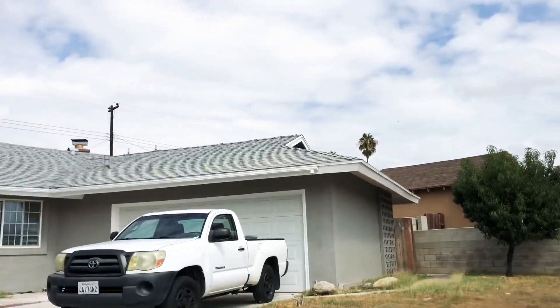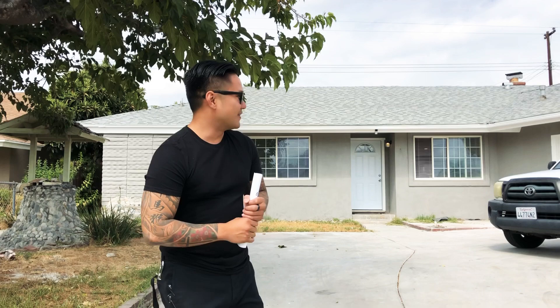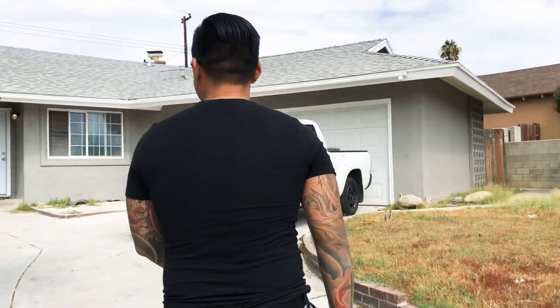What's up guys, we are finally doing an open house on this build that we did a couple months back. I'm excited about it because I had a little hand in this project, so I'm gonna show you guys. Let's go check it out.